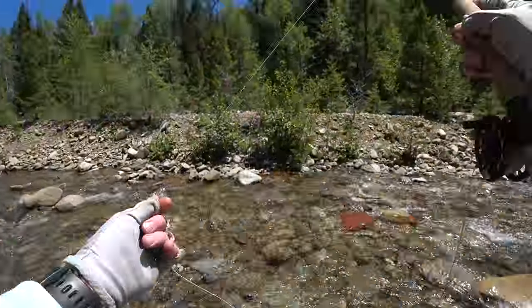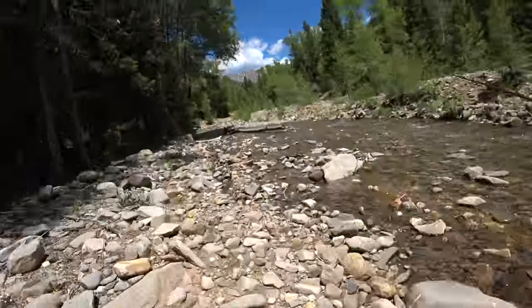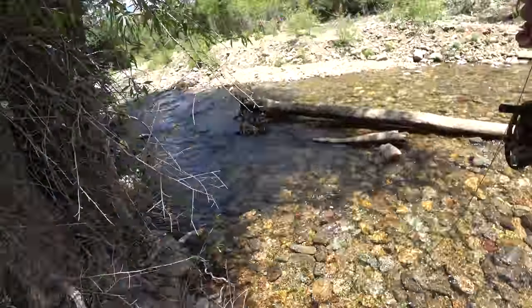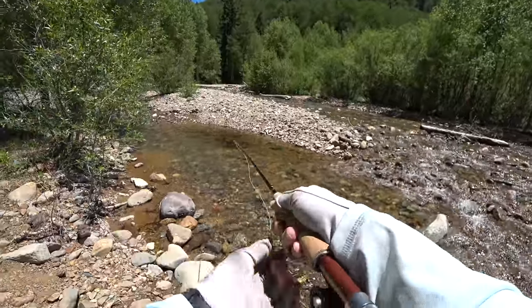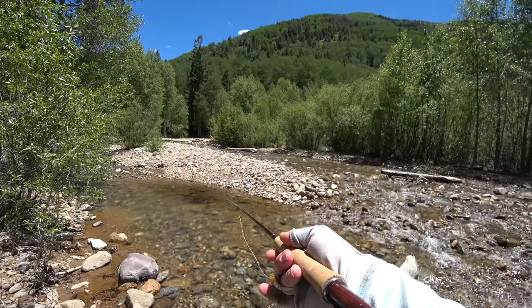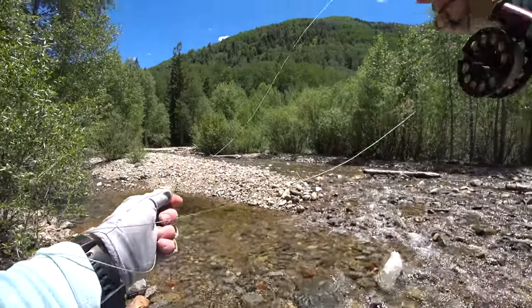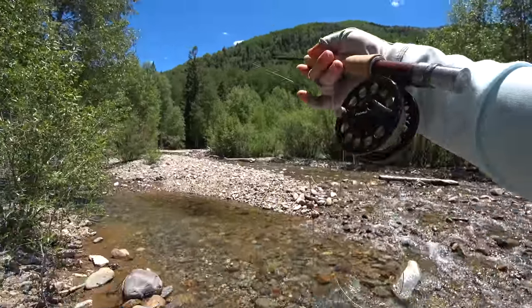I keep walking upstream and searching for more fish. I made casts along this creek to probably 15 or more spots but couldn't seem to find any more fish. Then I came to this spot and had an explosive take on my fly — however I think I set the hook a little too hard and broke my fly off. Oh well.